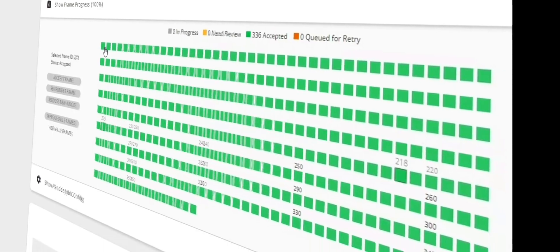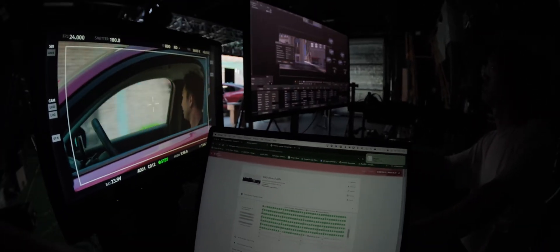He had a little bit of feedback — can we make X, Y, and Z changes? Now normally, if we were rendering locally, it would have taken us three to four weeks to re-render the whole plate. As it stood, the director gave us that feedback on Friday night. We made the changes, uploaded the corrected files to the Render Network Saturday morning, and by Saturday afternoon we were on set shooting with the new plate. We turned around the whole thing in less than 24 hours.